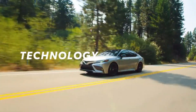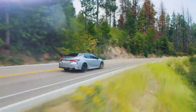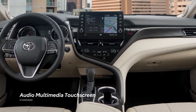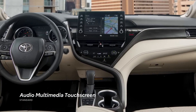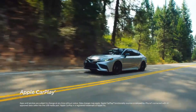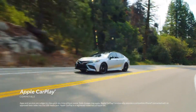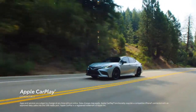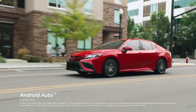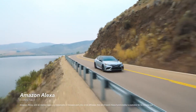Camry's impressive array of technology features makes an already great value into something extraordinary. The standard 7-inch audio multimedia touchscreen gives drivers easy access to media controls right in their line of sight, while the available 9-inch touchscreen can be upgraded with a 9-speaker JBL system with a subwoofer for extra bass. All audio multimedia systems include standard Apple CarPlay compatibility, connecting drivers to Apple Music, Maps, Messages, and other favorite apps, as well as Android Auto and Amazon Alexa connectivity.